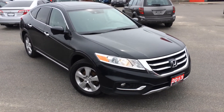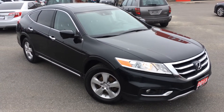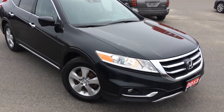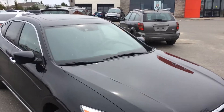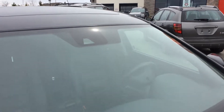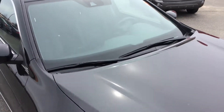The 2013 Crosstour did get an update. Honda calls it their minor model change. So this vehicle does have some extra equipment that the previous years don't come included with — things like Lane Departure Warning and Forward Collision. You can see the camera right there in the windshield.